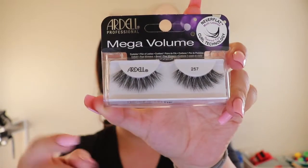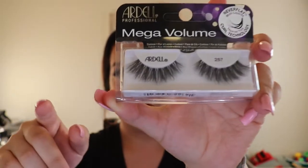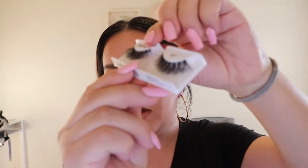I also got the Ardell Mega Volume number 257. These are shorter at the front, then they flare out and get a little longer toward the outer edge. They have tapered tips and are really fluffy. They look so nice when you wear them — they look like those expensive lashes, but I don't buy expensive lashes because there are lots of companies with great lashes at a lower price.